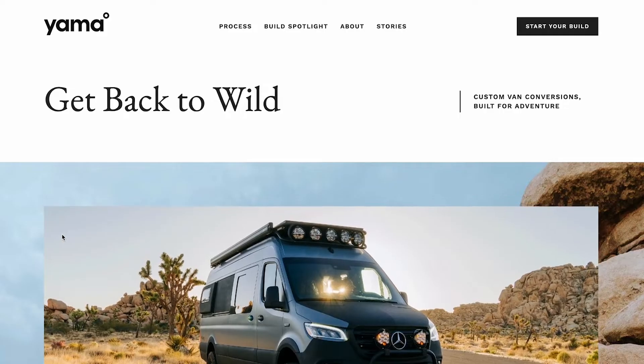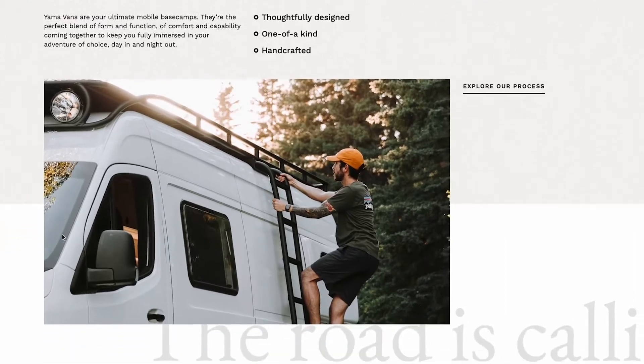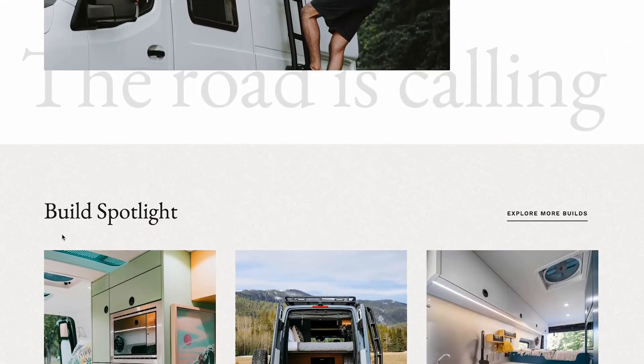Earlier this year, I had a really great opportunity to work with Yamavans. They had kind of sold themselves on Webflow before they even reached out to me, which was fantastic. They were really interested in the fact that it would be easy to update, but also be really robust in terms of what we could do for custom design.